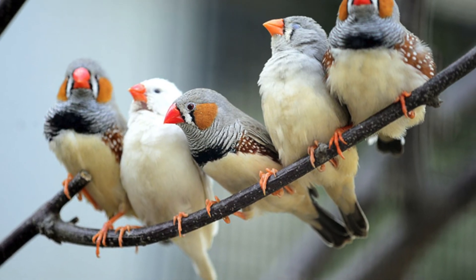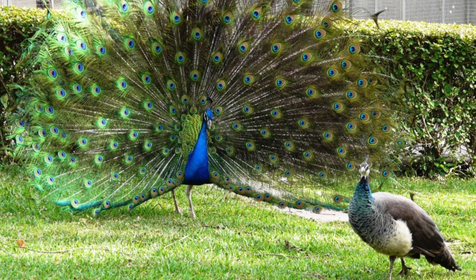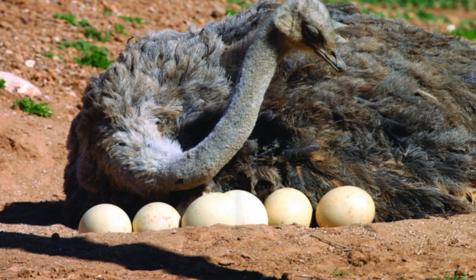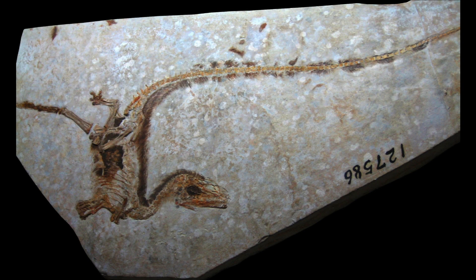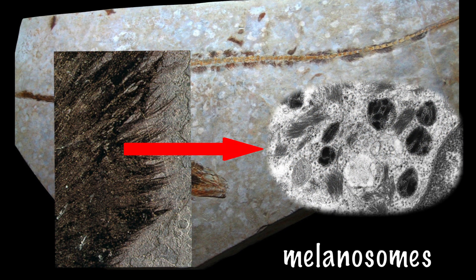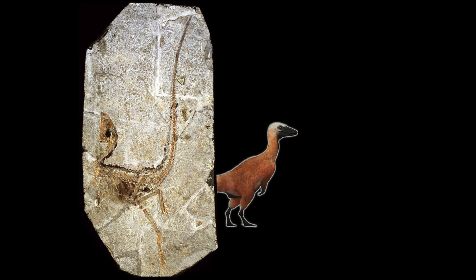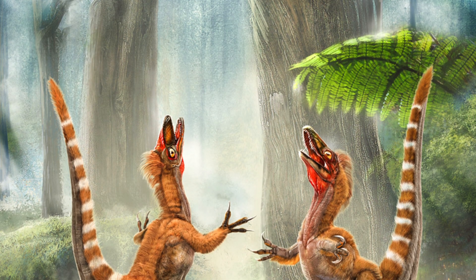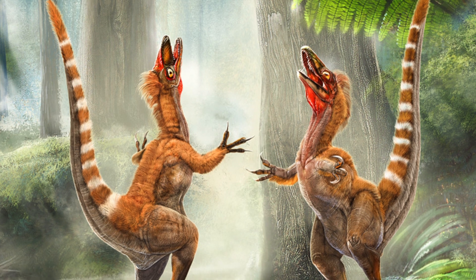Feathers have various uses: they allow birds to take to the skies, to display to others of their kind, for camouflage, insulation, to deal with water, and much more. A major discovery in 2010 allowed paleontologists to better understand how dinosaurs used their feathers — they found melanosomes, microscopic structures that contain pigment in different skin coverings including feathers. Size and shape of the melanosomes determine the feather's colors. It turns out that Sinosauropteryx had reddish-brown feathers on its body, and its unusually long tail alternated between dark and light bands. Paleontologists think it used its tail for display, intimidating rivals and predators, and attracting mates.